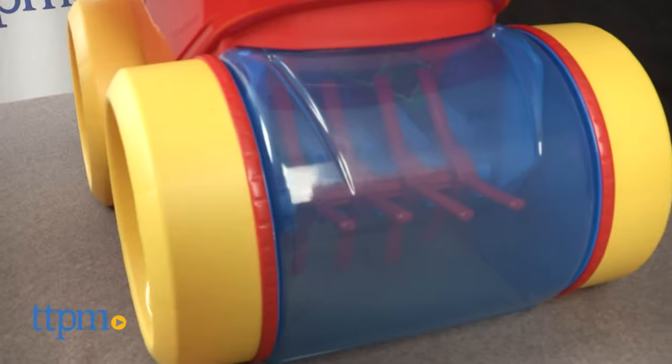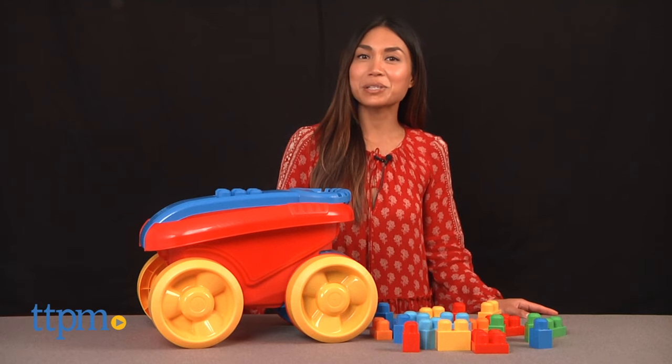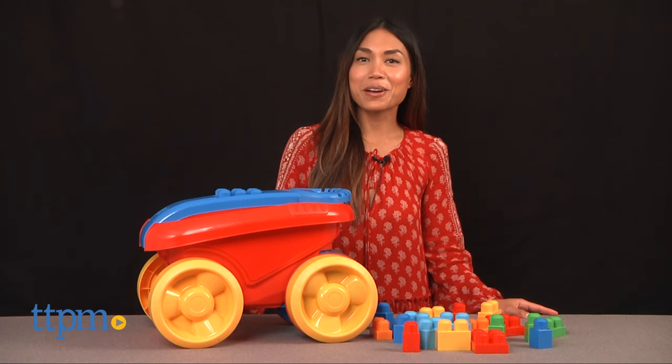Children ages 1 to 5 will enjoy using this to pull and store their MegaBlocks and other small toys, and they will most definitely get a kick out of scooping up their blocks as they walk around with this. They will be cleaning up and actually have fun doing it.